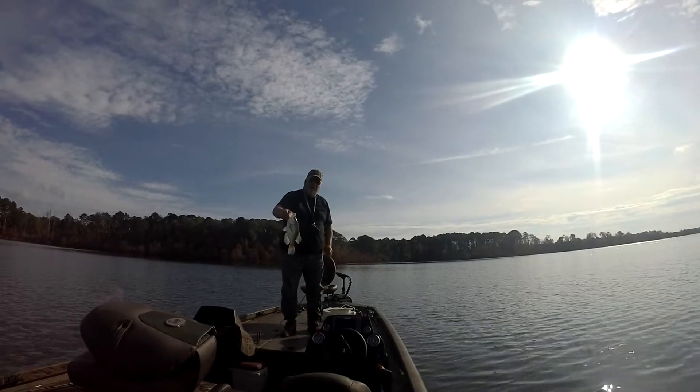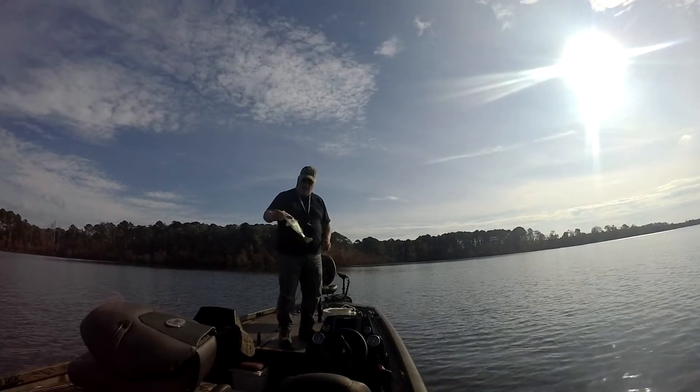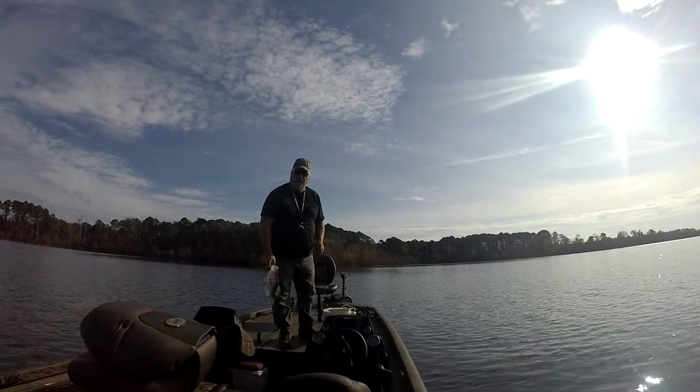That's a nice crappie there. That crappie is nearly two pounds. Beautiful, right on a brush pile.